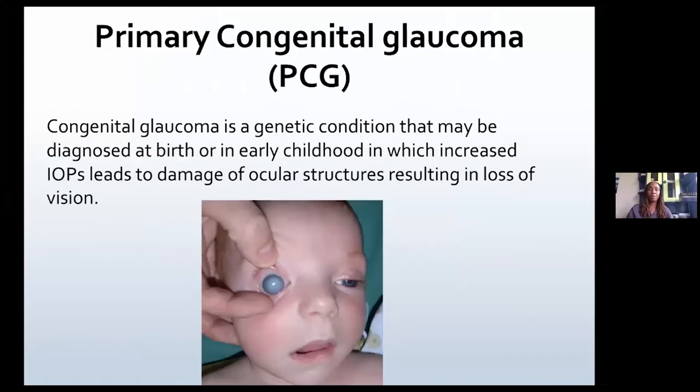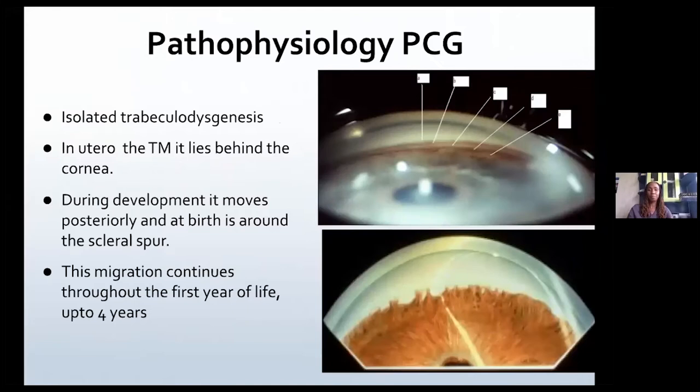Primary congenital glaucoma is a genetic condition which may be diagnosed at birth or in early childhood, which results in increased intraocular pressures and damage to ocular structures with inevitable loss of vision.